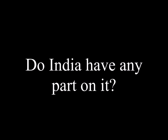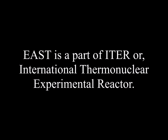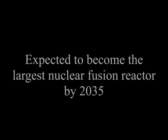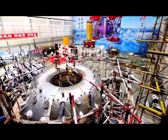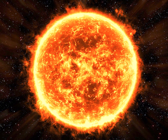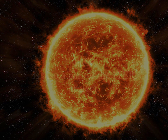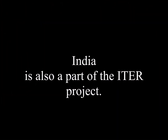Does India have any part in it? EAST is part of ITER, better known as the International Thermonuclear Experimental Reactor, a facility which is expected to become the largest nuclear fusion reactor when it becomes operational by 2035. The project includes contributions from more than 35 countries, including India, South Korea, Japan, Russia, and the US. So technically, yes, we do have our contributions towards the artificial sun.